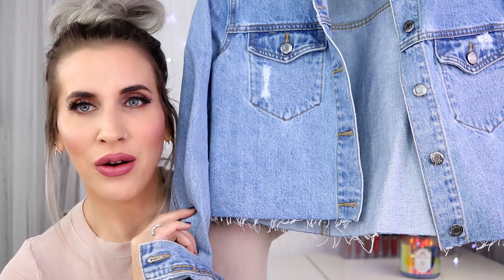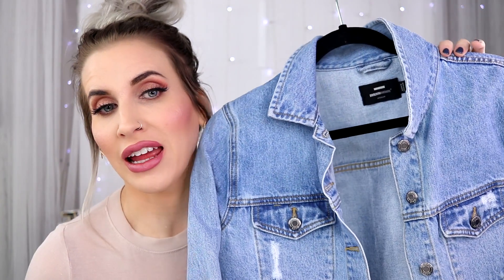This jean jacket from the brand Dr. Denim is something I've been obsessed with and wear constantly. What I like about it is that it's more of a cropped jean jacket with frayed detailing, so it looks really good with leather pants or a dress. I love the cropped feature — if you're looking for a fun denim jacket that's kind of different, I would check this one out.